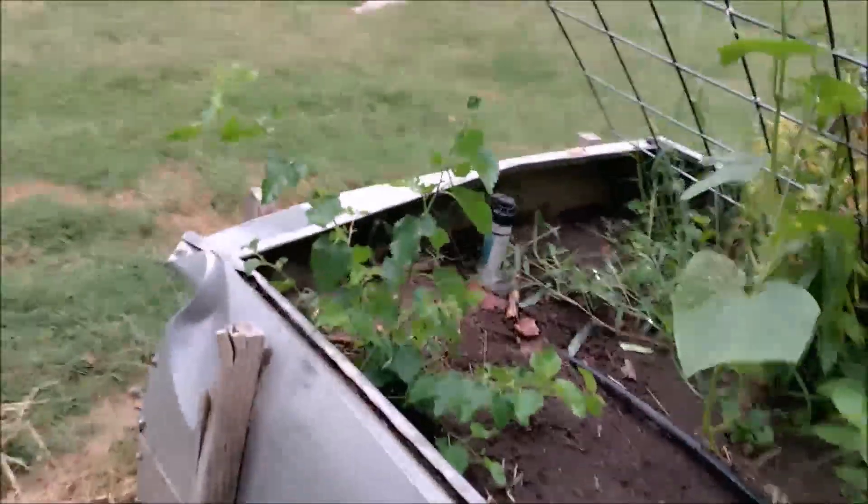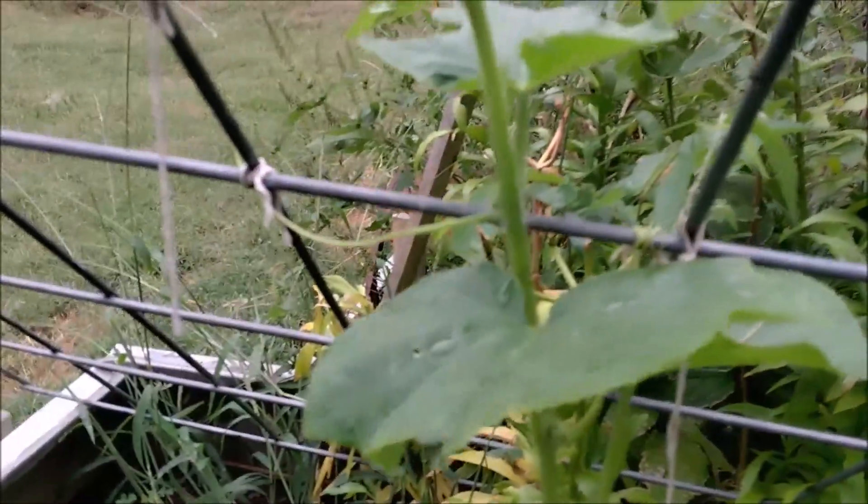My cucumber is doing very well. It's got itself attached to the trellis, so that's awesome.